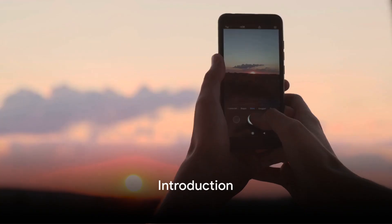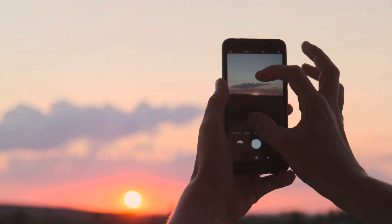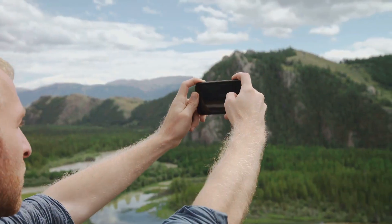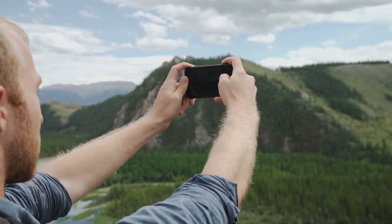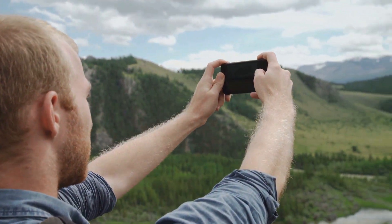Would you believe that every two minutes today, we snap more pictures than the whole of humanity took in the 19th century? It's true. Welcome to this smartphone photography masterclass, where the aim is to transform your everyday photos into extraordinary masterpieces.